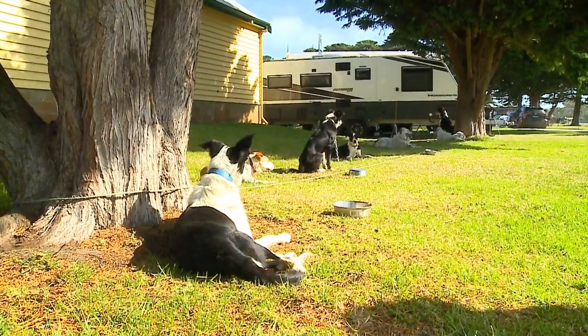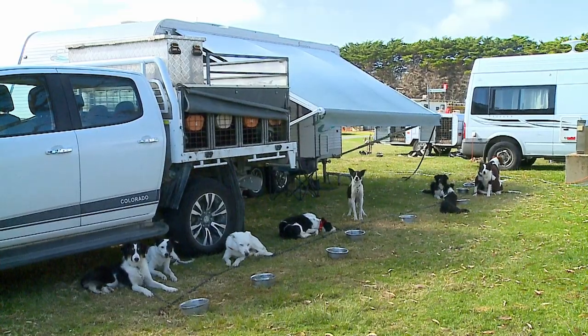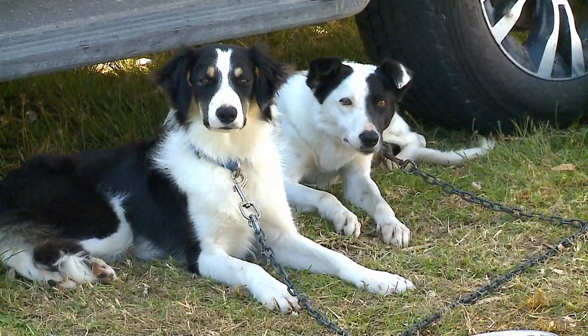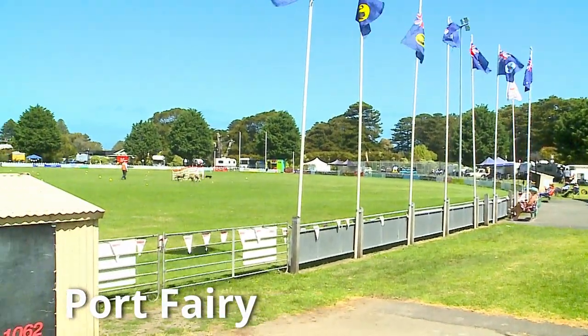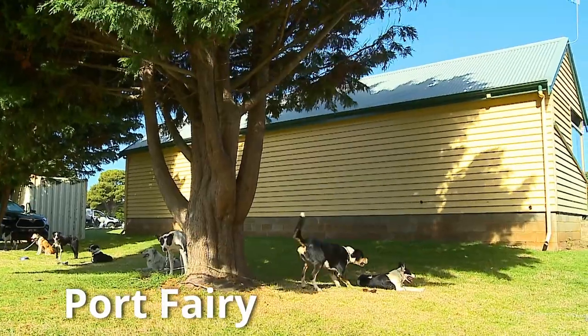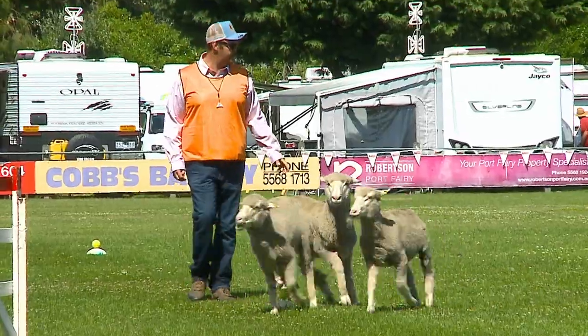From carp to canines, and the very best mustering machines went to work at the National Sheepdog Trials, which happened to be right at our caravan park at Port Ferry. Look who's busting to get a piece of the action, because these guys just can't get enough of this.